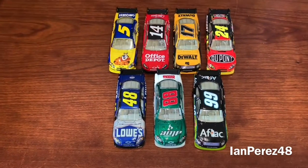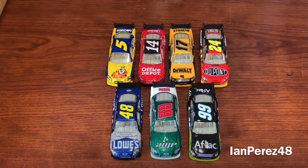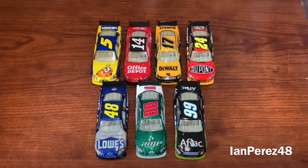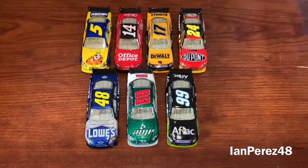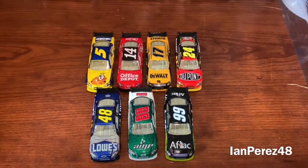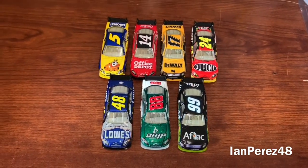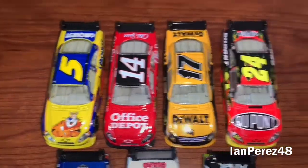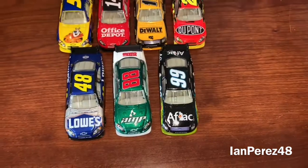I just want to give a shoutout to Jacob for getting me these cars. I'll link the website in the description below if I find it. Very awesome — more 1/64s, you love to see it. I'm sure there'll be more diecasts on the way. So once again you got Mark Martin, Tony Stewart, Matt Kenseth, Jeff Gordon, Jimmie Johnson, Dale Earnhardt Jr., and Carl Edwards.